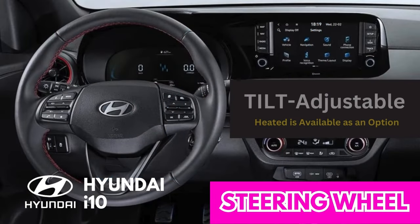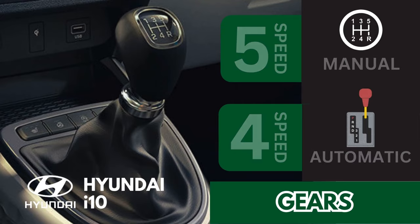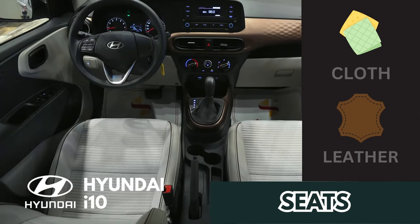The i10 has a tilt-adjustable steering wheel, with a heated steering wheel available as an option. It is available with a manual or automatic transmission — the manual has a short throw and is easy to shift, while the automatic is smooth and responsive. The front seats are comfortable and supportive, and the rear seats are also comfortable, though not as spacious. Cloth or leather seats are available.